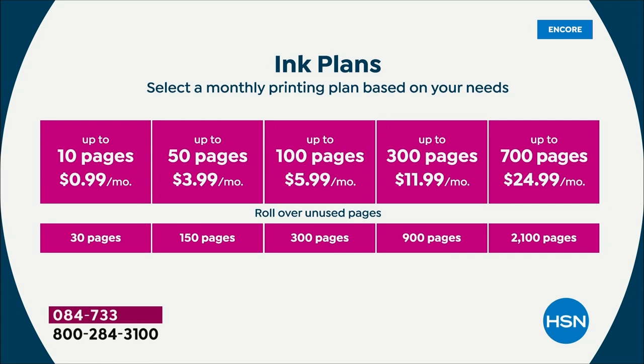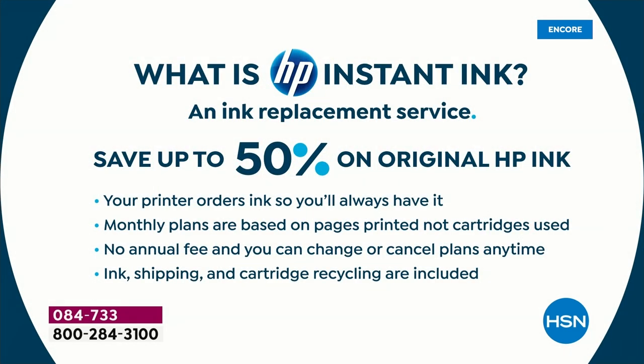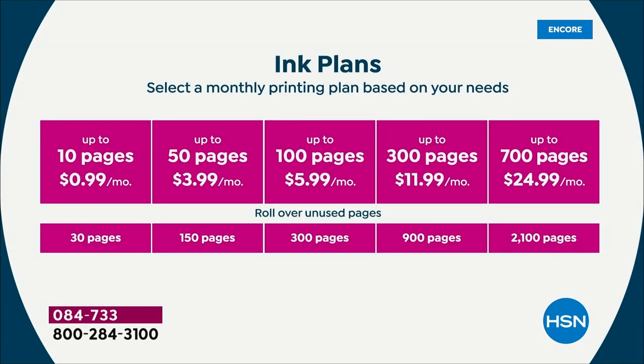The printer orders ink so you'll always have it. There are monthly plans based on pages printed — which means the color ink police are gone, full color printing all the time. You can do full 8.5x11 prints as much as you want. No annual fee, you can change or cancel your plan at any time. Ink shipping and cartridge recycling are included.